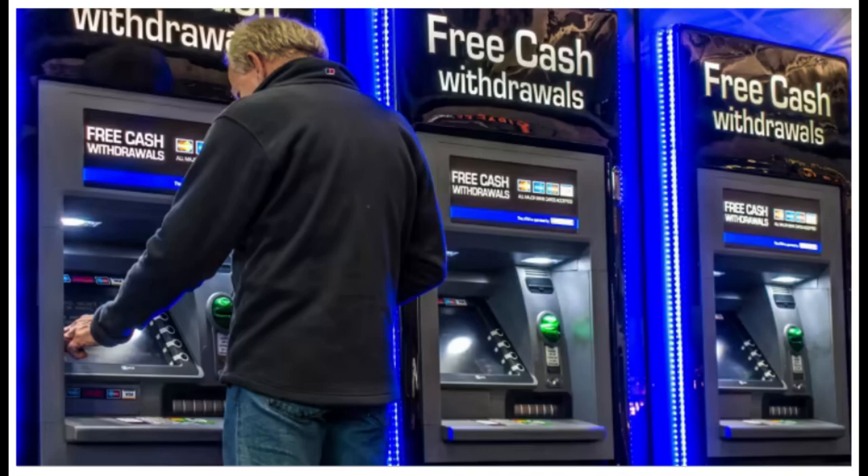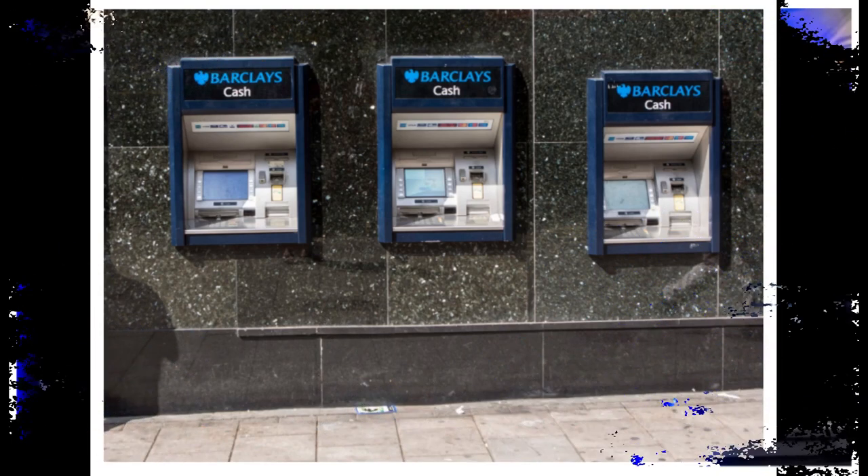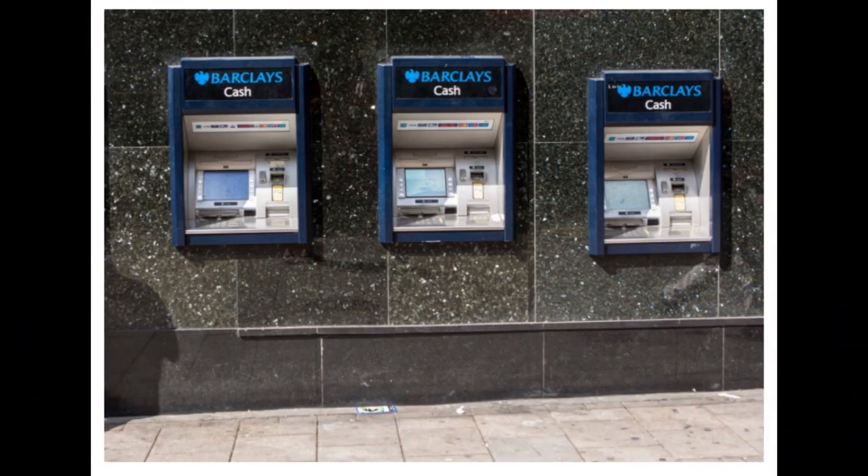Select your transaction: after entering your PIN, the ATM will display a menu of transaction options on the screen. Common options include withdrawals, deposits, balance inquiries, and fund transfers. Select the transaction you want to perform by pressing the corresponding button on the keypad. The ATM will provide step-by-step instructions for each transaction. Read the instructions carefully and follow them accordingly.